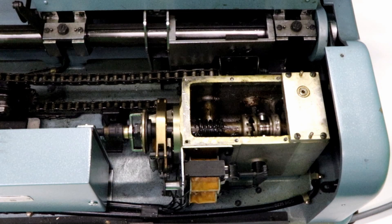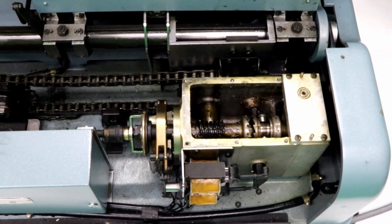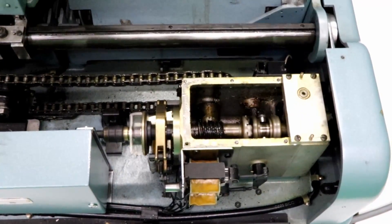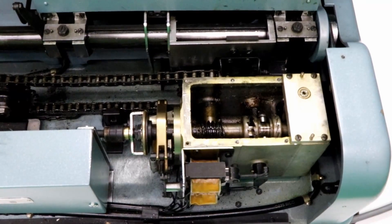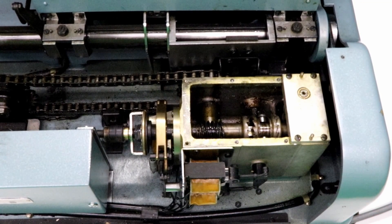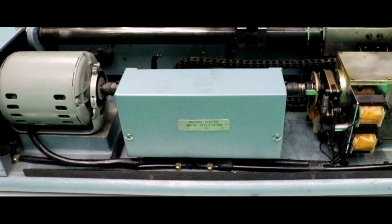Inside the machine, the gears are moving mechanically. On the right side, the carriage is lifted up and down. On the left side, it is moved between keyboards. An electrical motor brings the gears in motion.